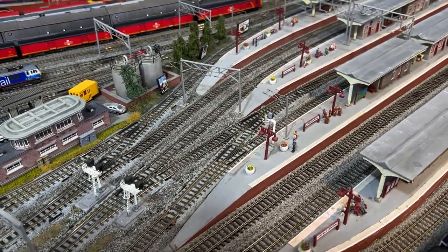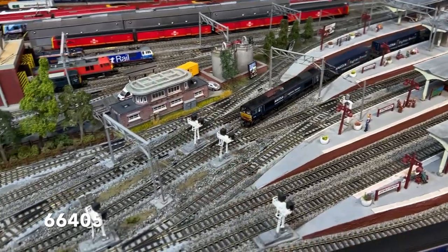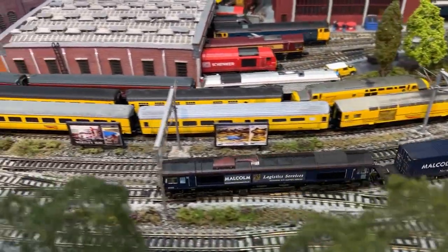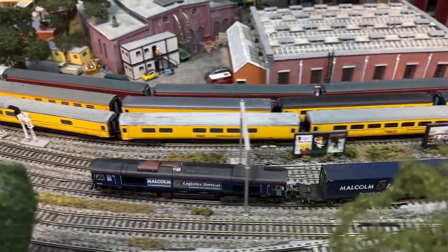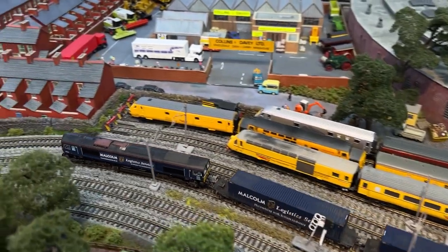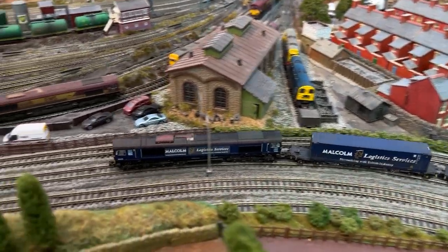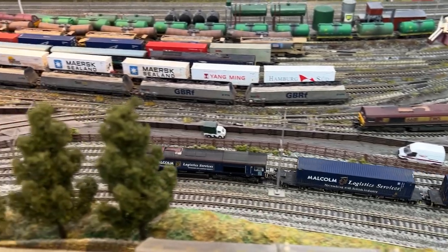One of the new Class 66s soon appeared in this Malcolm Logistics livery to celebrate the partnership between the two companies. It is seen on the 4Z45 from Mossend to Daventry. Interestingly, over the period of this relationship there were two other examples of these locos in the Malcolm Logistics livery and we'll see both of them later.